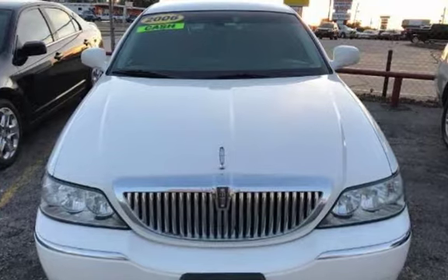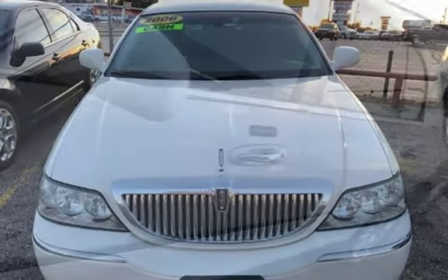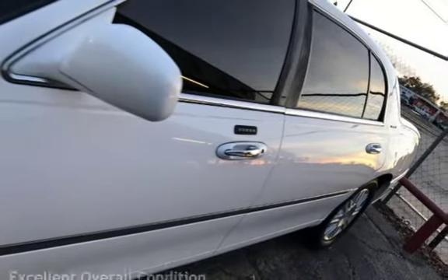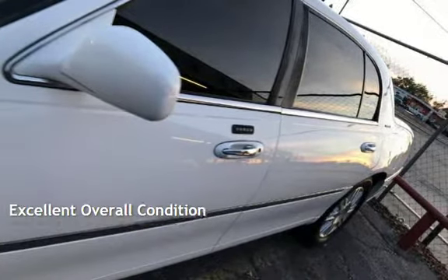This four-door sedan has an eight-cylinder, four-liter V8 engine, with rear-wheel drive and an automatic transmission. This vehicle is in excellent overall condition.